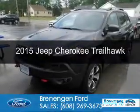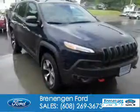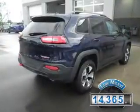This is a used 2015 Jeep Cherokee. It's powered by four-wheel drive, six-cylinder engine, and an automatic transmission. With fewer than 15,000 miles, this vehicle has a long road ahead.